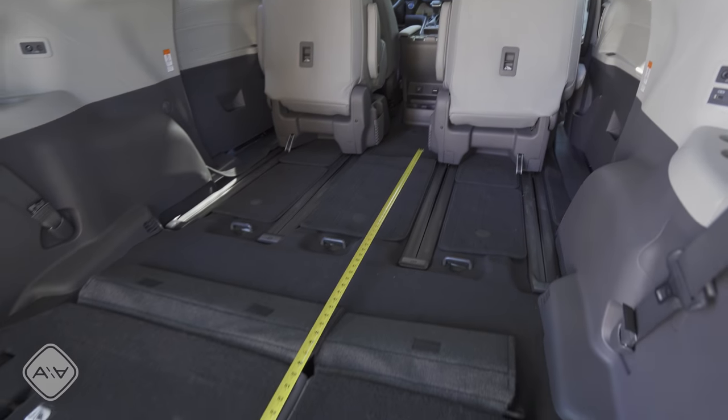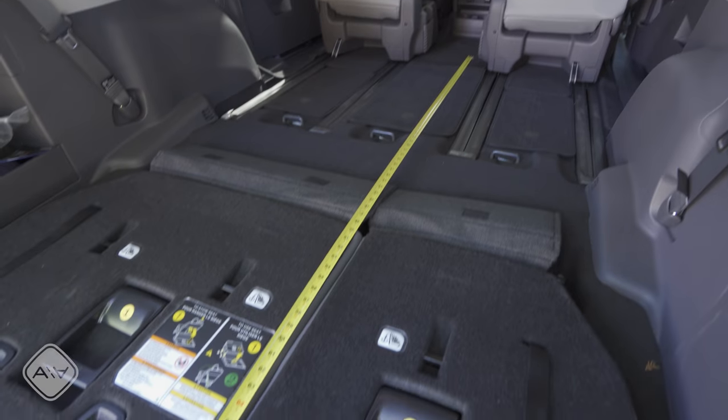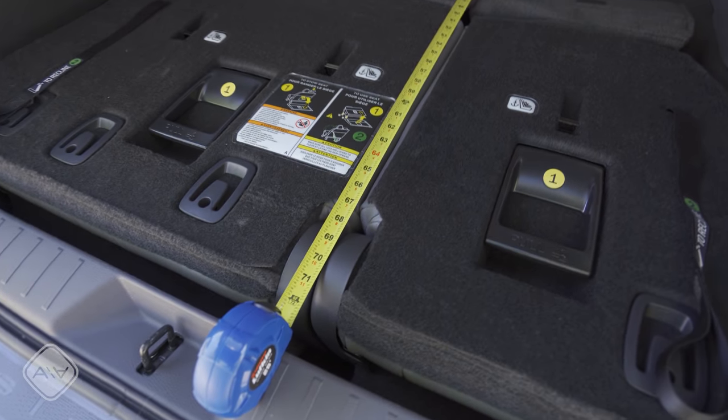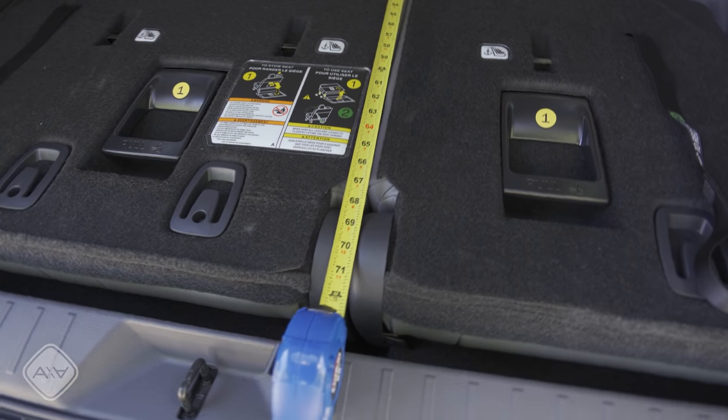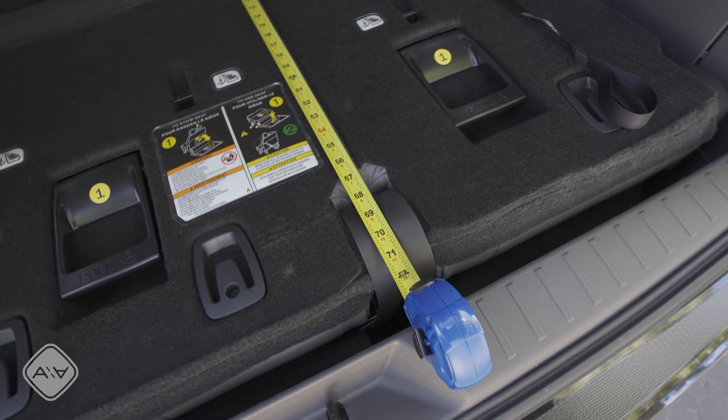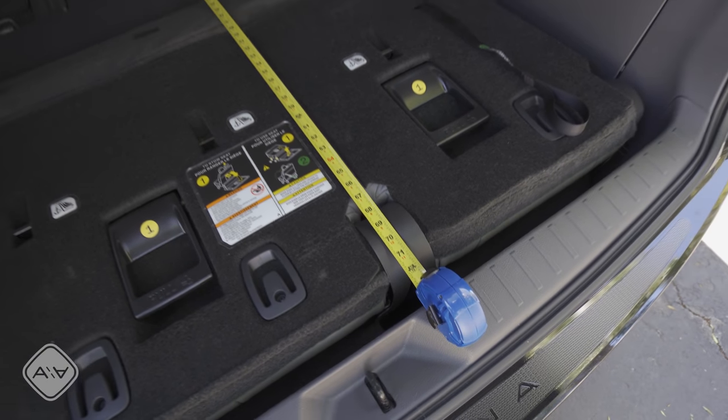Keep in mind that because the second row seats don't come out of the Sienna, you can only put items that are about 72 inches long behind the second row seats when they're fully collapsed forward. That's definitely different than most minivans in America, where you can take out the second row or fold it flat into the floor and put eight-foot-long items inside.